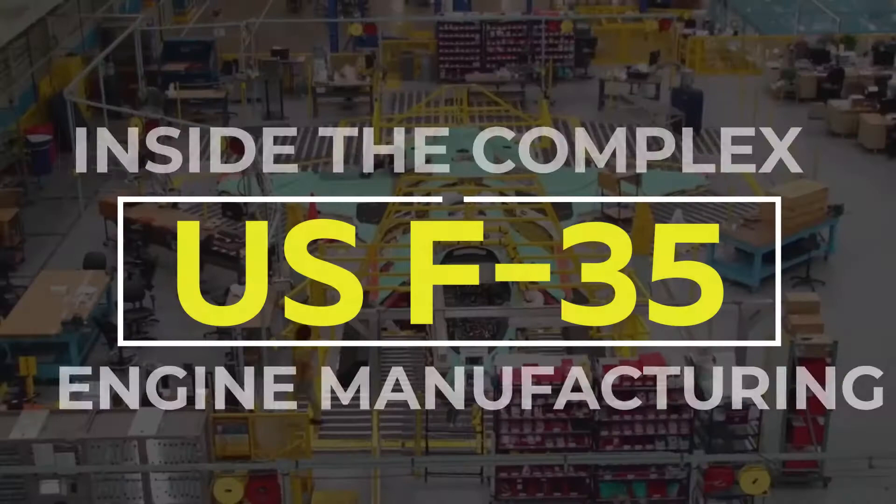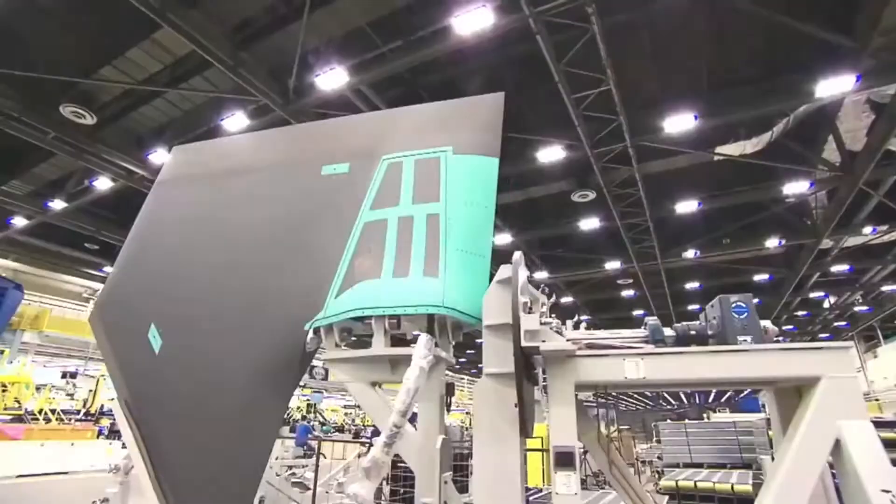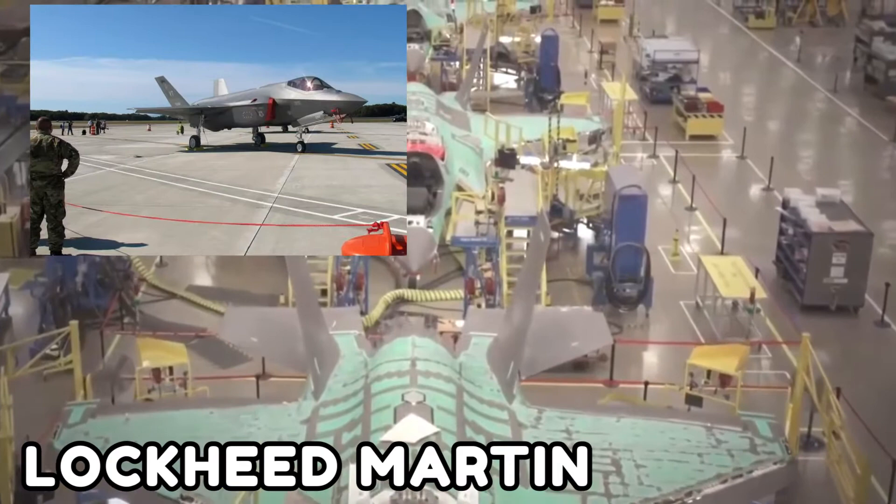Inside the complex US F-35 engine manufacturing. Today, let's take a look and visit one of the most incredible places on the planet: the Lockheed Martin F-35 factory in Fort Worth.